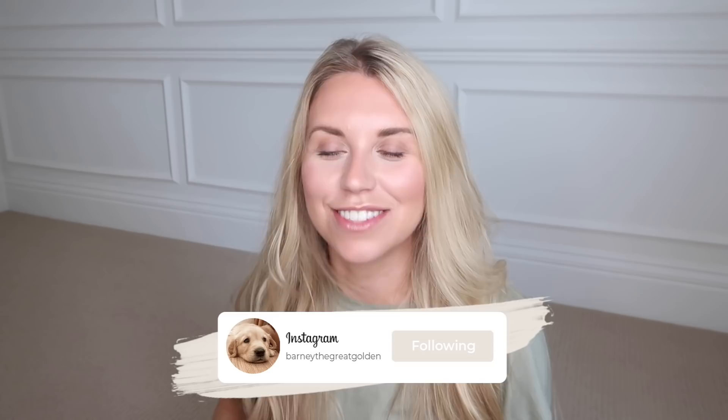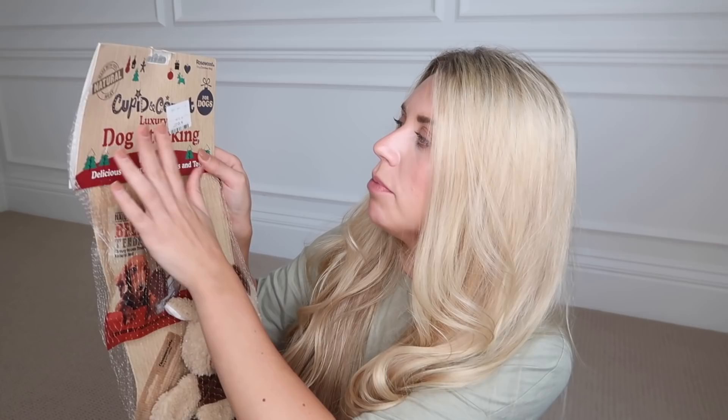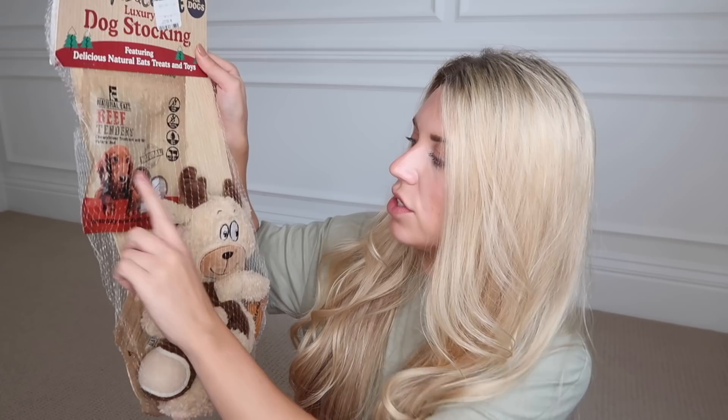Now on to TK Maxx — predominantly homeware anyway, so it might well all be Home Sense. I got loads of fun bits for Barney for his first Christmas with me. I picked up this stocking — £5.99, from the Cupid and Comet range by Rosewood. It's got delicious natural treats and toys inside: a few treat bags, some Christmassy toys, and a tennis ball in the shape of a stocking. I also picked up this crinkle toy for £4.99 — I think he's going to really love the crinkle element.